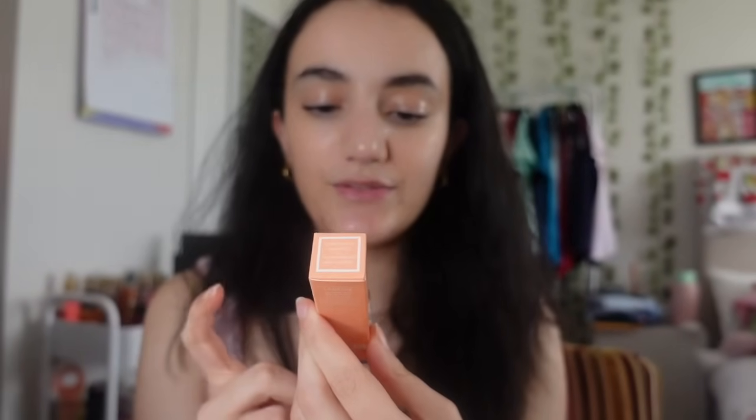Next I got the Laneige lip balm in Grapefruit flavor. I have the Berry one and that one is amazing. I've been wanting this on my Christmas wish list for ages.